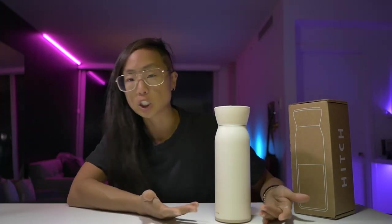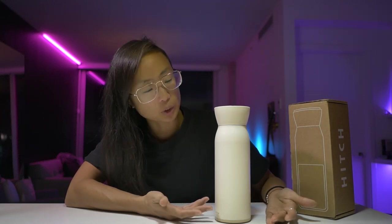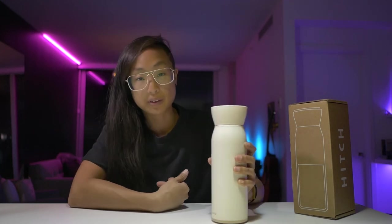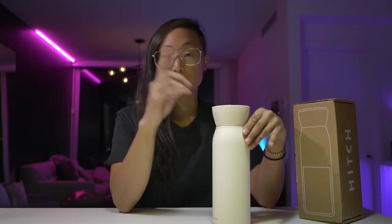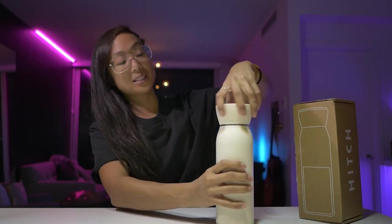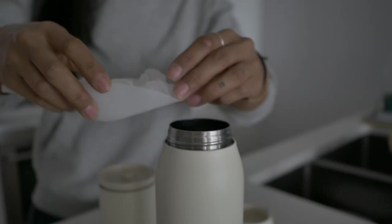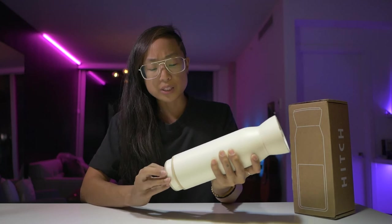On the positive side, it's a good-looking bottle. It kind of reminds me of a Kinto travel tumbler in design. The hidden cup is a great feature, and I'm happy for this to be my everyday carry. The wide mouth makes it easy to fill up with water or add ice.